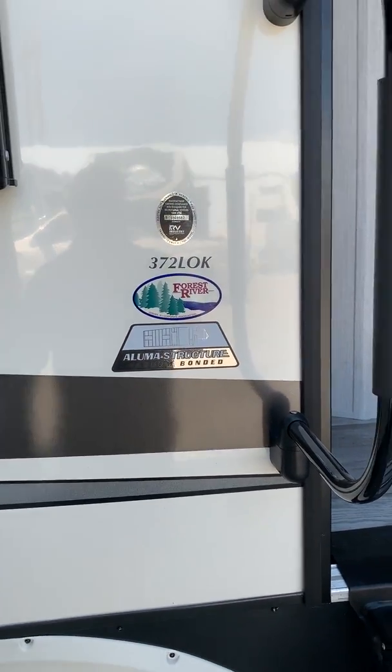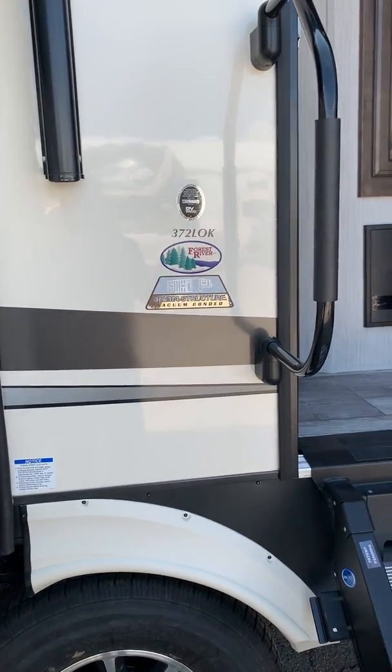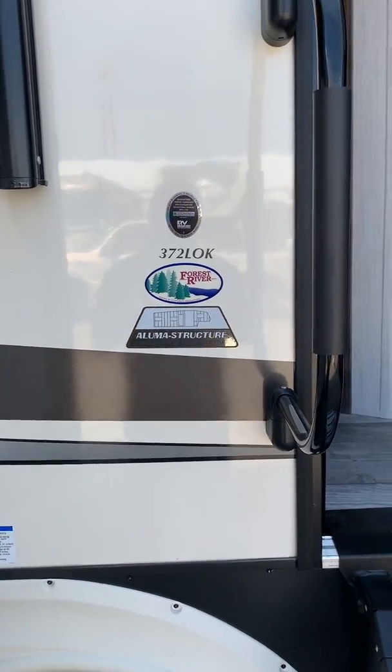Hey everyone, Ryan Took, Parkland RV Center, Lettington, Missouri. I'll show you a new 2020 372 LOK by Sierra.